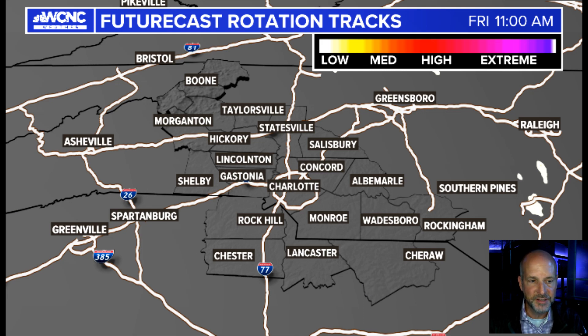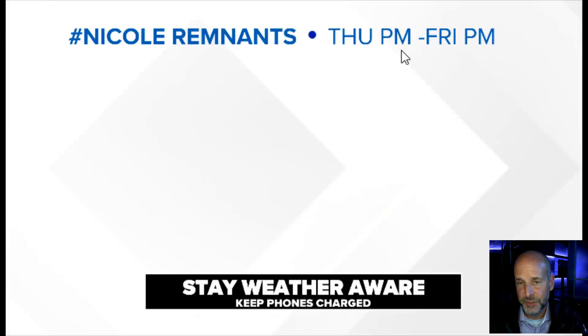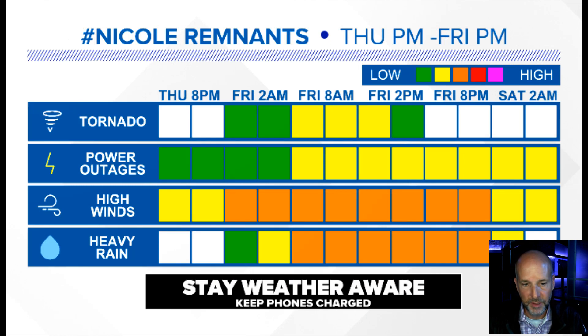As far as the timing of all this, I haven't really changed this much at all. Starting Thursday night, the rain starts to pick up, the winds pick up, but it's really Friday morning that's going to be the worst of this. And as we get into Friday afternoon and evening, things should start to improve pretty dramatically.